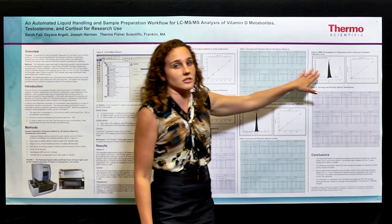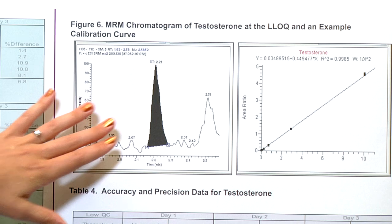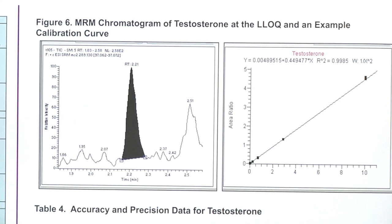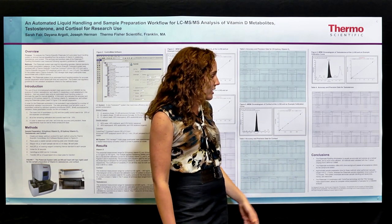Lastly, we have testosterone, which has a 20 picogram per mil LLQ and a calibration curve with an R squared value of 0.9985, and then the QCs for testosterone as well, which have excellent RSDs.